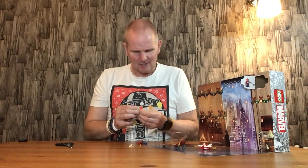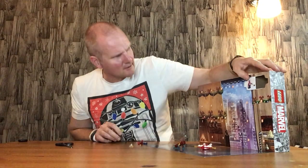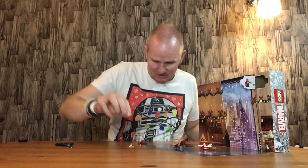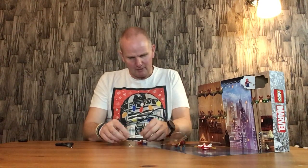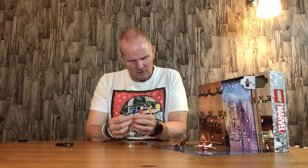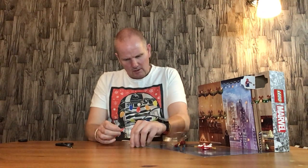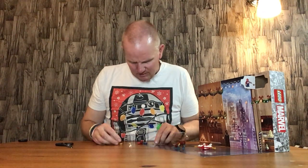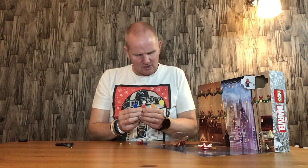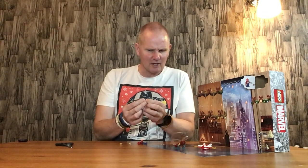You also get these holder things for holding Spider-Man's web shooters. I've got three of those studs, so I have a spare one. If you had four studs it'd be a lot easier, but they have given you a spare holder thing for his webs.